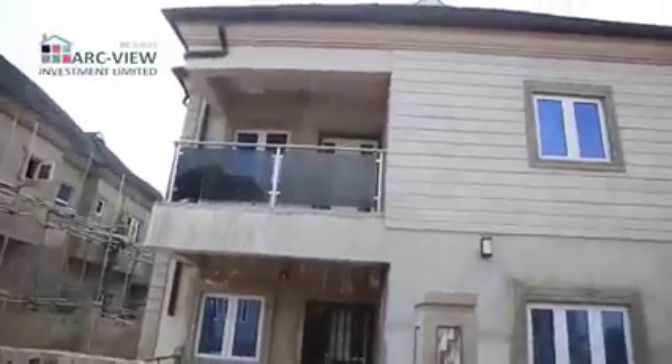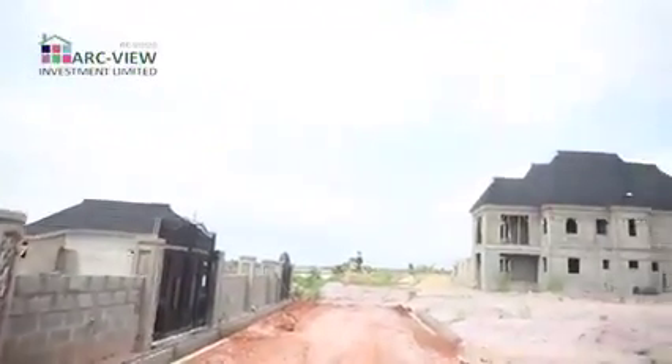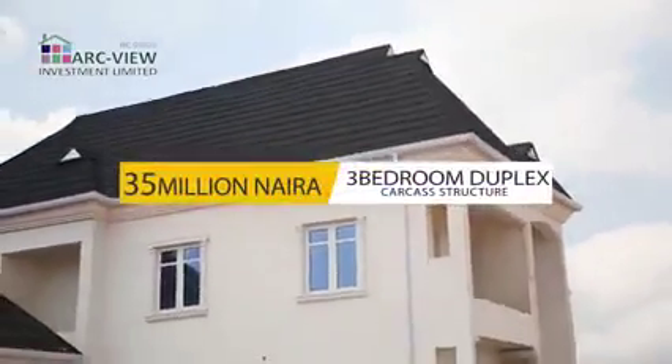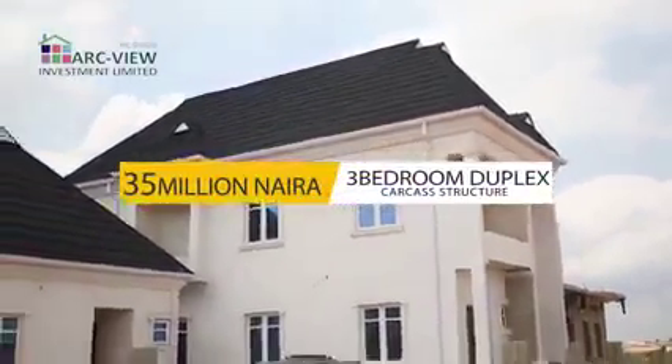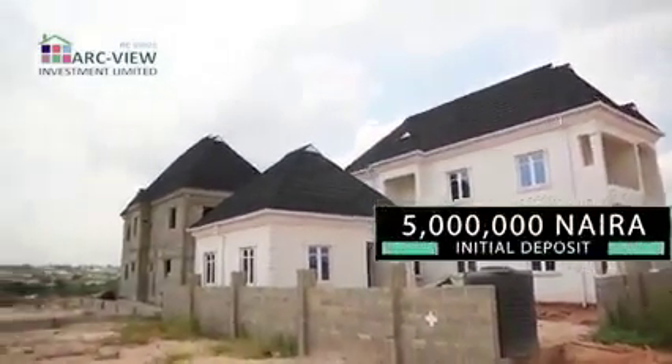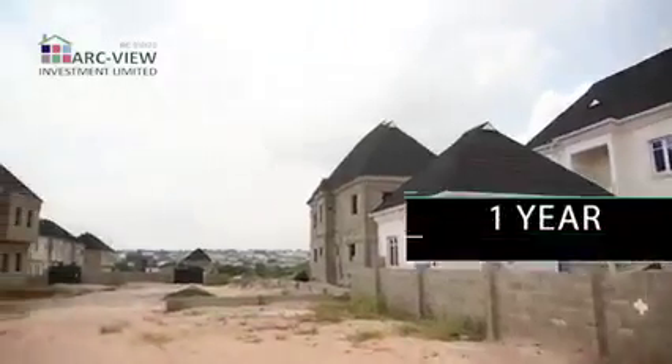The three bedroom duplex, as you can see, comes with a lot of space, all rooms en suite, double volume kitchen, and ample parking space — for 35 million naira. That's a massive structure right in this estate. The initial deposit is 5 million naira; spread the balance over a period of 12 months, interest free.